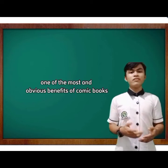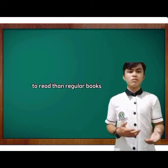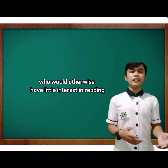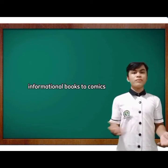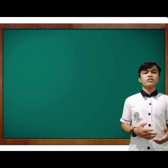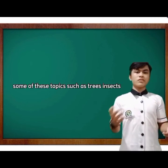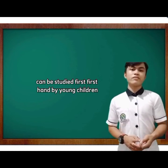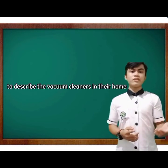One of the most obvious benefits of comic books is that they can be more fun and easier to read than regular books, which can be extremely appealing to young children who would otherwise have little interest in reading. Informational texts cover a wide variety of topics and can introduce children to new vocabulary, concepts, and topics — some of which, such as trees, insects, and household items, can be studied first-hand.